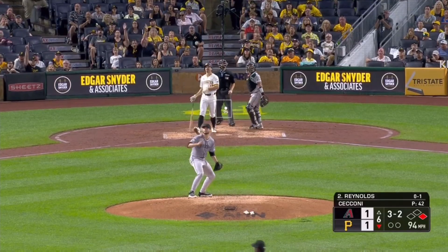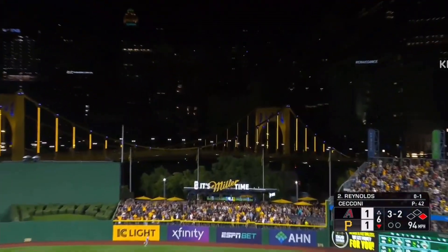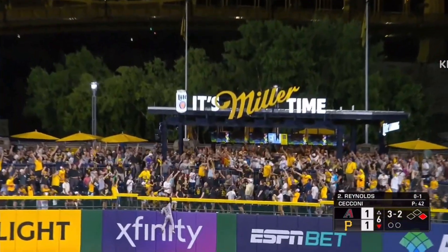Goes Bay, pitch is driven deep to right center field. Back to the wall. Clear the deck.